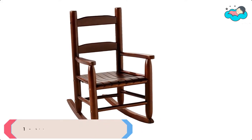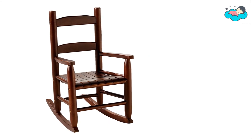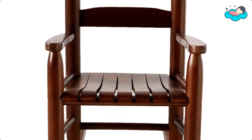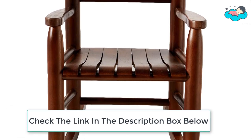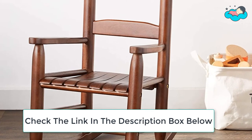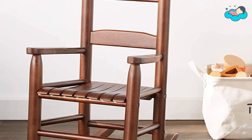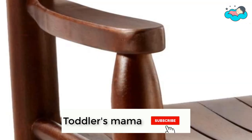At number 1 we have the Lipper Rocking Chair. This gorgeous rocking chair is just like grandma's. Measuring 14.5 inches wide by 19.75 inches deep by 23.75 inches tall, it is perfect for little ones to use as their very own chair in the living room to watch TV. Complete your child's playroom with this gorgeous child's rocking chair that is just like grandma's.